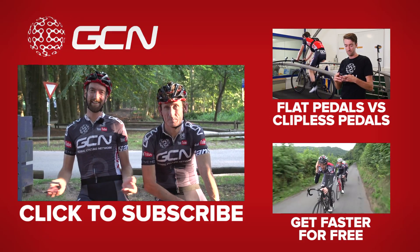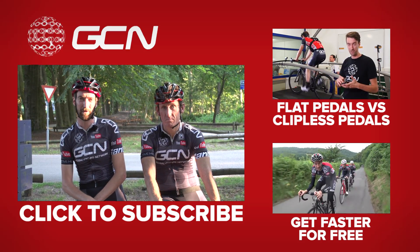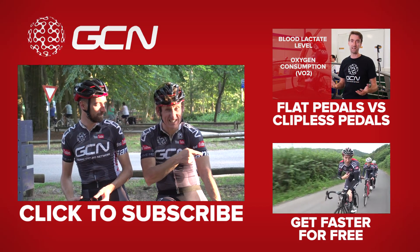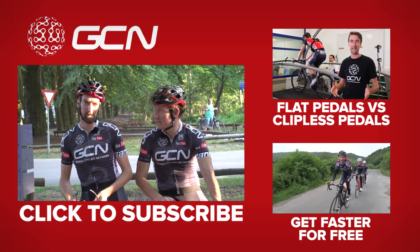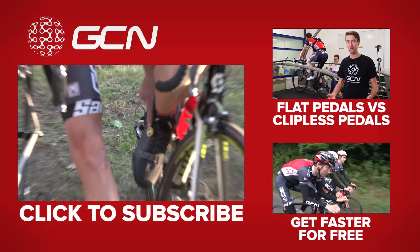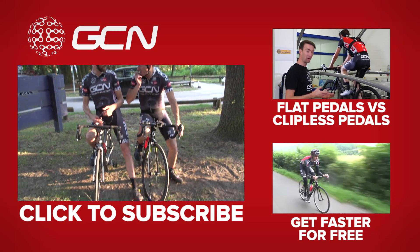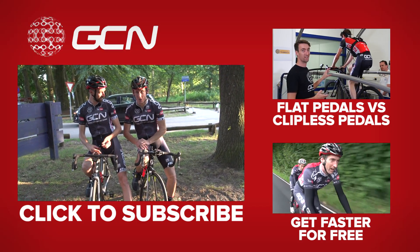That concludes yet another very accurate, meticulous scientific experiment from GCN, which will no doubt feature in some kind of scientific paper very soon. We've got loads more of those types of videos — if you click up there you can get our video where we compare flat pedals with clipless pedals. And if you click just down here, you can see how to improve your aerodynamic position, faster for free. To make sure you don't miss any of it, click on our little bespoke Tour de France BOA dials to subscribe to GCN — it's absolutely free.